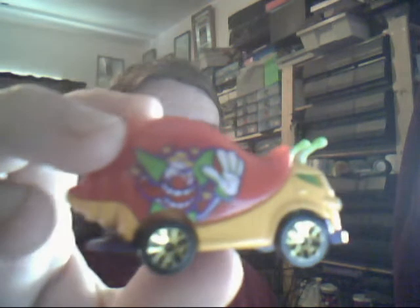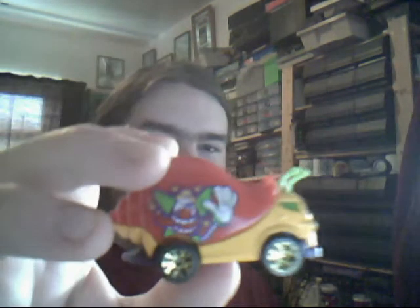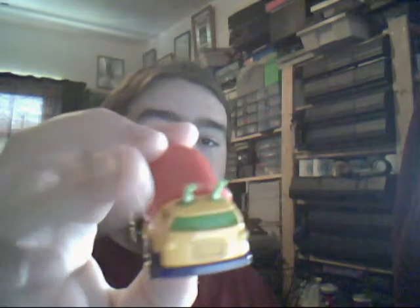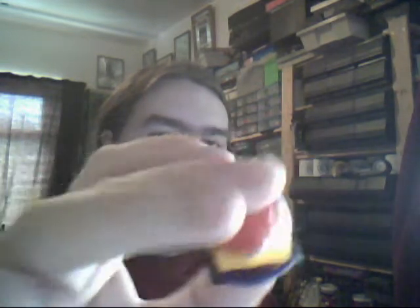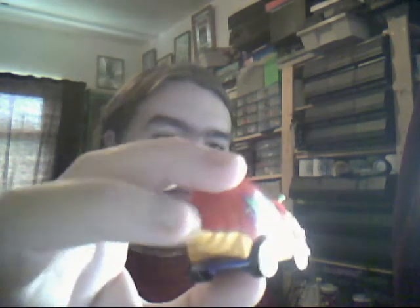Next up we have this cute little snail truck from Matchbox. No idea if Matchbox ever made any more of this. It's quite an interesting little feature. The little aerial things on top are a bit bent and discoloured. It has a nice snail rear end with a bit of chipping on it, but other than that it's in good condition.